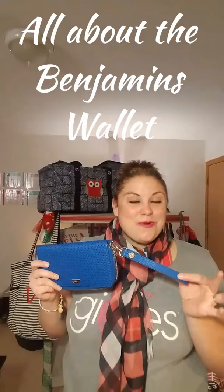Next I have our famous All About the Benjamins wallet. This wallet is definitely a need, not a want. On the inside there are lots of pockets for credit cards or any kind of cards you need, a nice little window for an ID, one, two, three more pockets, more room for cards, and a little change purse as well. This has been my go-to wallet for the past two years. If you add a wristlet strap to it, you can take your wallet to the grocery store without bringing your whole purse.